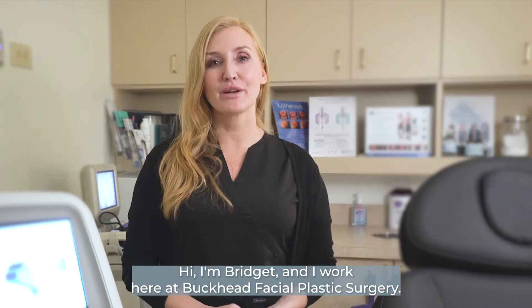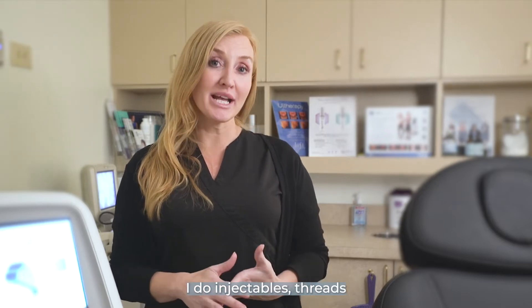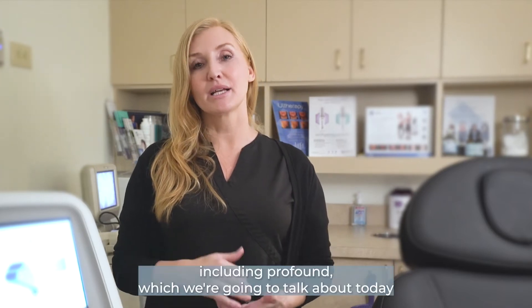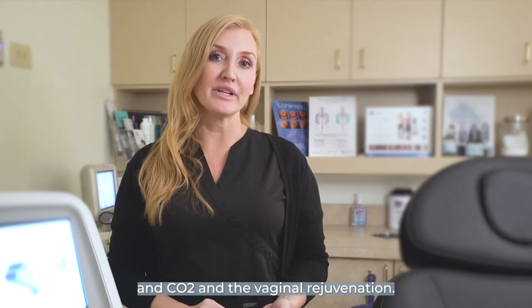Hi, I'm Bridget and I work here at Buckhead Facial Plastic Surgery. I'm a registered nurse here. I do injectables, threads, and I run a lot of our lasers, especially the more aggressive lasers, including Profound, which we're going to talk about today, and CO2, and the vaginal rejuvenation.